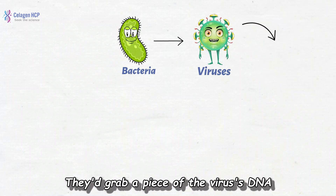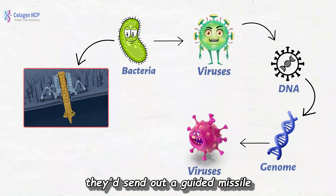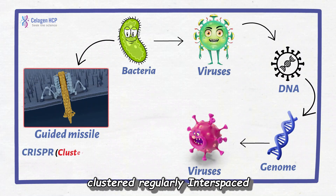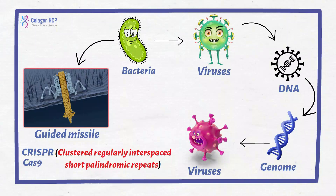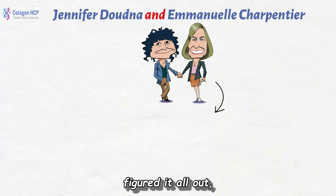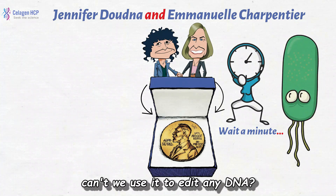Bacteria fight off viruses with a kind of immune system. They'd grab a piece of the virus's DNA and tuck it away in their own genome as a memory. Then, if the virus ever came back, they'd send out a guided missile to destroy it. This system, full of weird acronyms like CRISPR — clustered regularly interspaced short palindromic repeats — and Cas9 was the key. Two brilliant women, Jennifer Doudna and Emmanuelle Charpentier, figured it all out, winning the Nobel Prize. They basically asked: if bacteria can do this, can't we use it to edit any DNA?